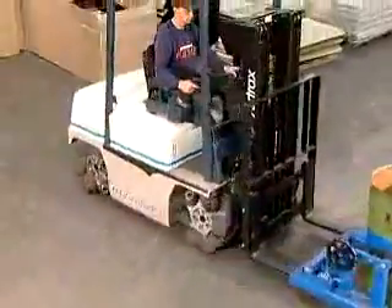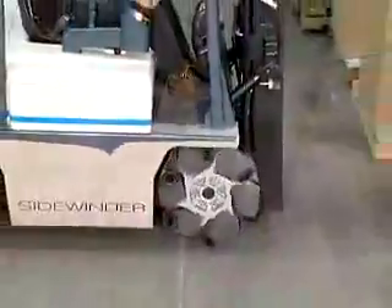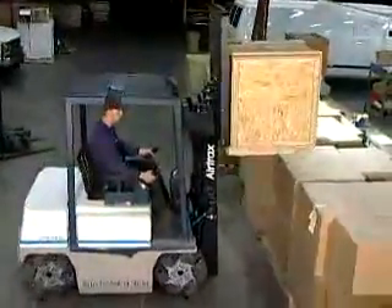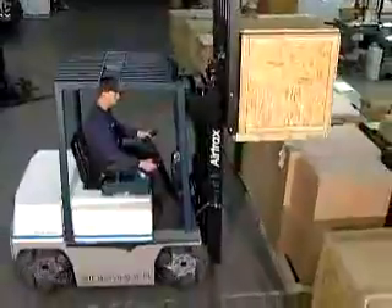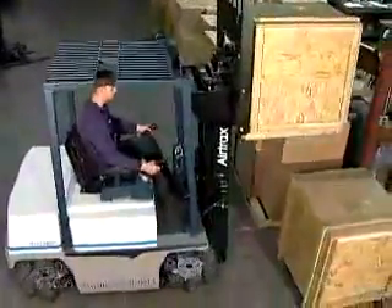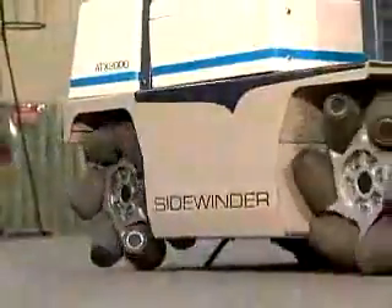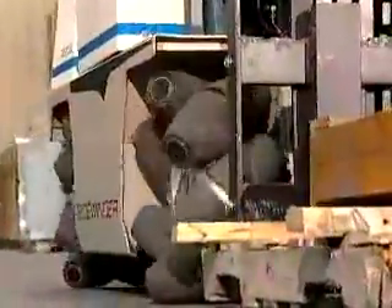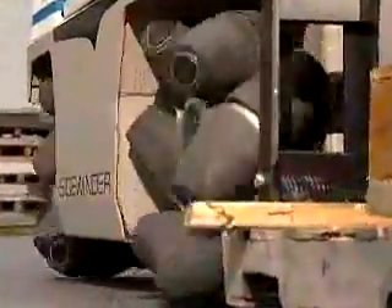Once in a lifetime, a product comes along that is so unique that it changes industrial applications forever. Just as the invention of the wheel changed the history of man, our cutting-edge technology is revolutionizing material handling. The Sidewinder's omnidirectional drive system is the greatest innovation in lift truck design in nearly 100 years.